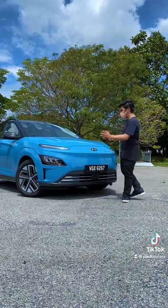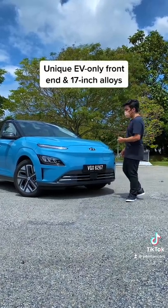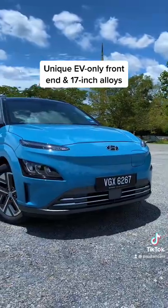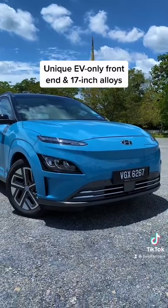The EV Kona looks pretty similar to the regular car, apart from the different front end and alloy wheel designs. Plus, the grille-less design is unique to the EV Kona because electric cars don't require a large air intake.